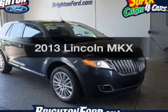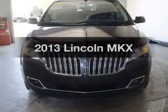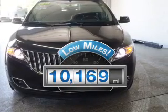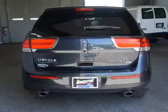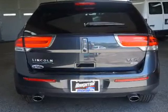Introducing the 2013 Lincoln MKX — this is the set of wheels you've been looking for. A low odometer reading is a great advantage, among many other benefits offered on this ride. The powertrain includes all-wheel drive with a solid six-cylinder engine that responds smoothly to its six-speed automatic transmission. Stand out from the crowd with premium wheels.